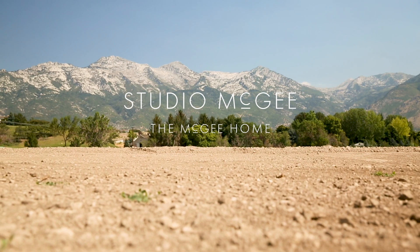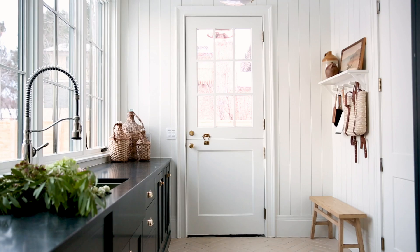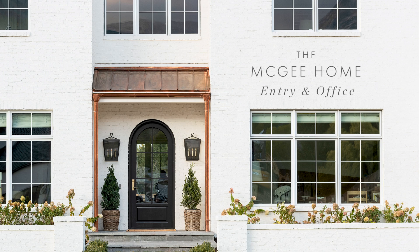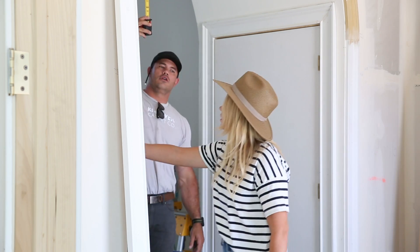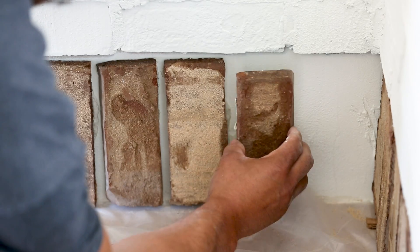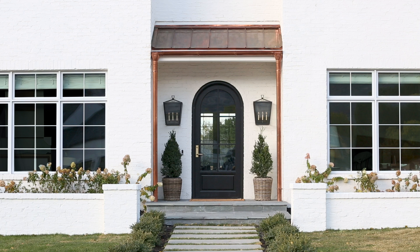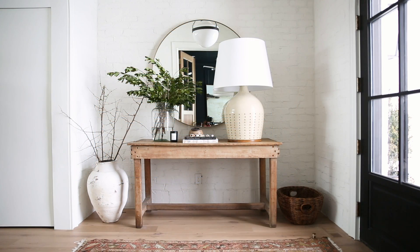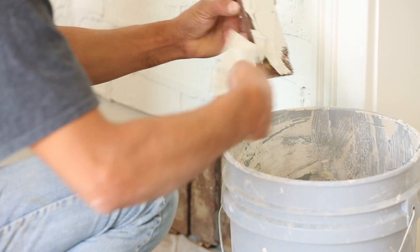We're back with another McGee Home webisode. We're starting with our entryway and Sid's office. When I first started designing this space, there was one thing I knew had to happen: I wanted to carry the painted white brick from the exterior of our house into our entryway so it felt like a continuation. I just knew it was going to bring added texture to this small space.